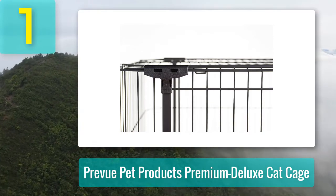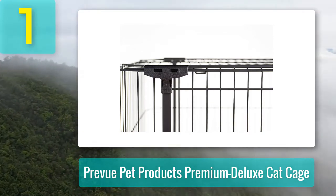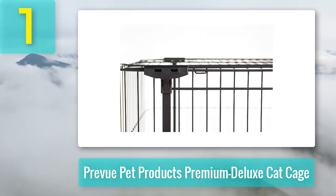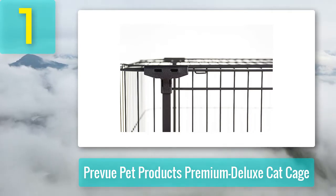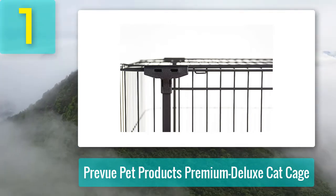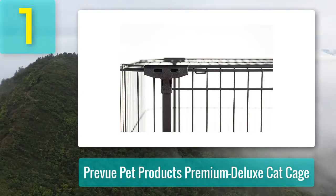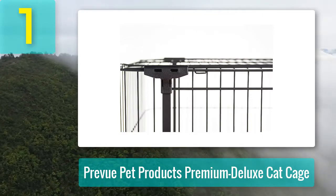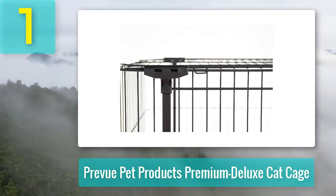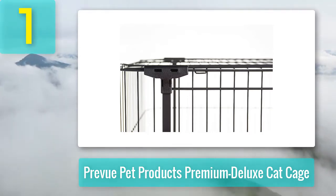This design ensures no gaps between crossover points for accidentally catching the claws and paws of the cat. Installation is super easy, essentially involving fitting three pieces together then tidying up — no special tools required. The only limitation is that the crate is non-collapsible and must be disassembled to store or transport. Prevue Pet Products Premium Deluxe Cat Cages are backed by a 90-day manufacturer warranty against defects.